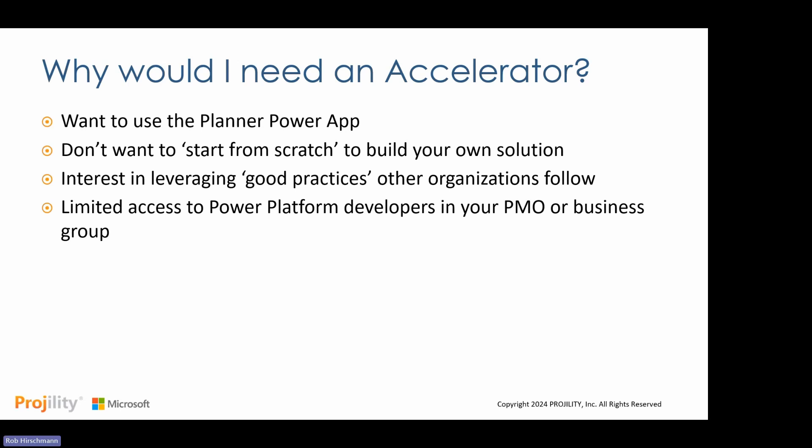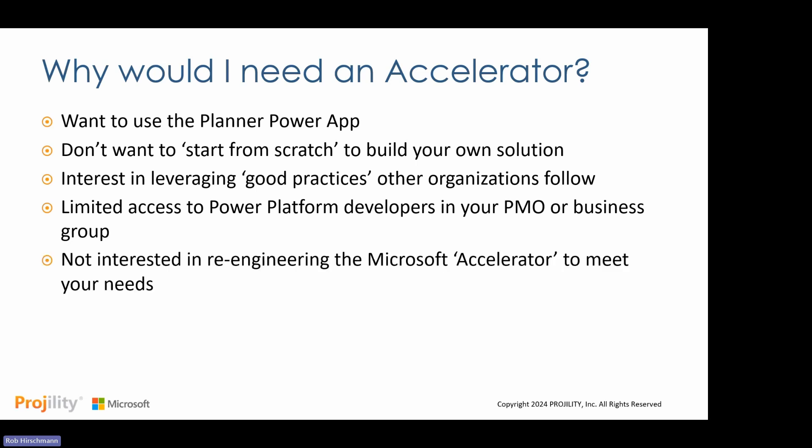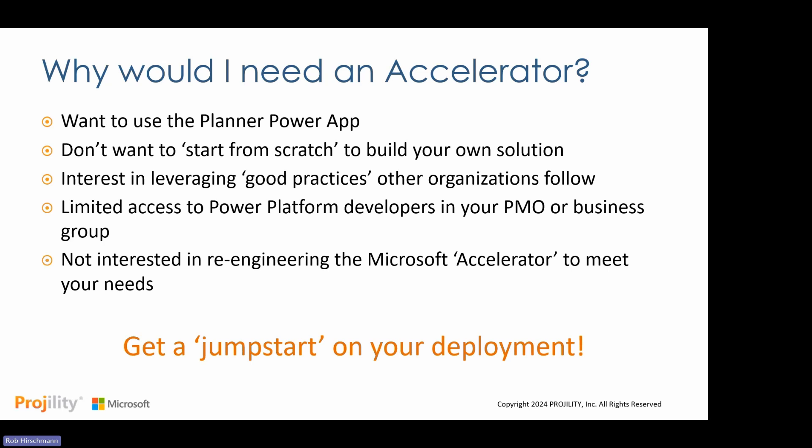A lot of organizations, especially PMOs, don't have access to power platform development resources. They may have the technology but not a team of developers to build a PMO application. If a business group — like marketing or product — wants to stand this up without Power Apps, Power BI, and Power Automate background, they're going to have a really hard time. PowerPro can give you a great jump start on your overall deployment of the new Planner and the Power App. If you're just using the scheduling part of the tool, fantastic — PowerPro layers in when you want to start building additional functionality on top of that.